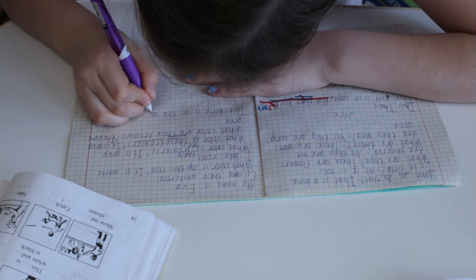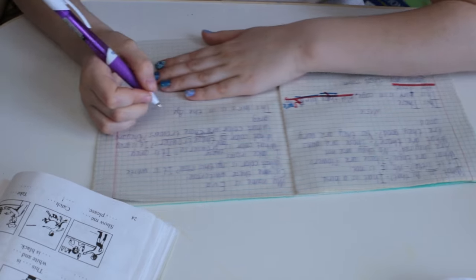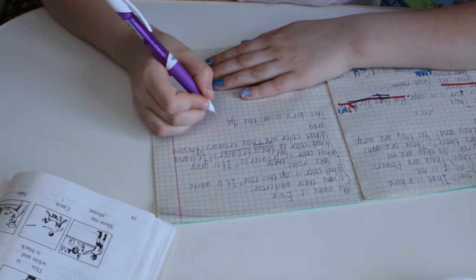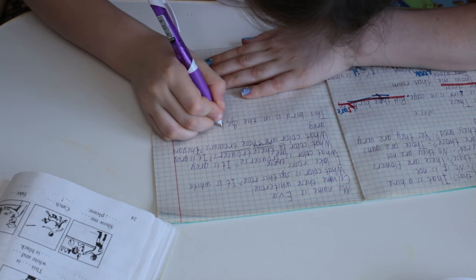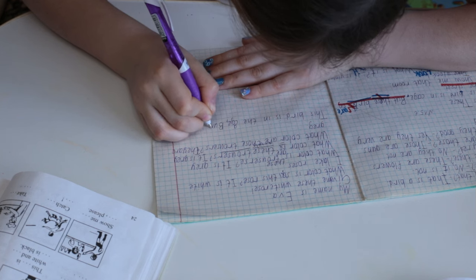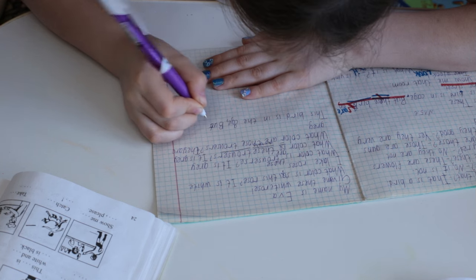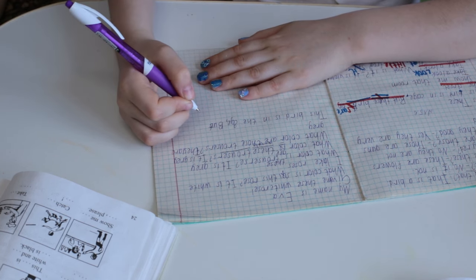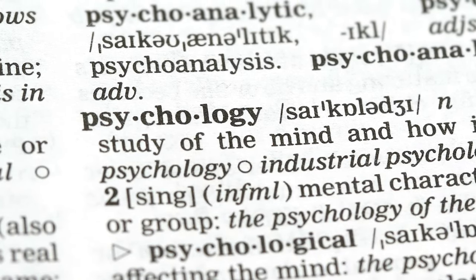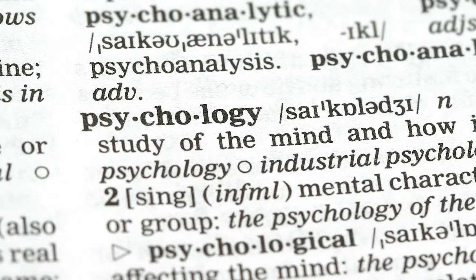Practice makes perfect — take past papers and time yourself. The more you practice, the quicker you'll get at identifying the main ideas and matching them to the correct headings. Lastly, stay calm. Remember, the heading section is all about understanding the main ideas. If you've prepared well, you've got this. So there you have it: skim, match meanings, avoid distractors, and practice. Smash that like button if you found these tips helpful, and don't forget to subscribe for more IELTS hacks. Best of luck, and see you in the next video.